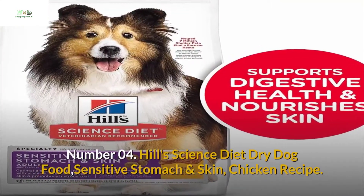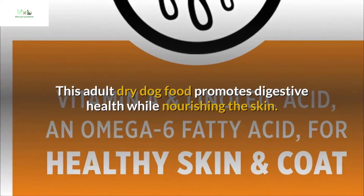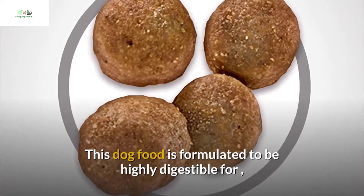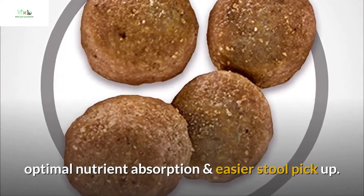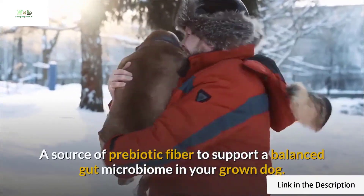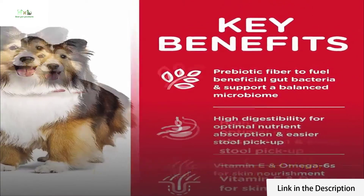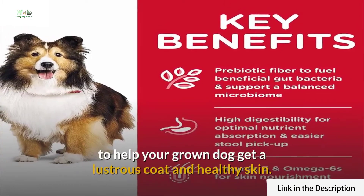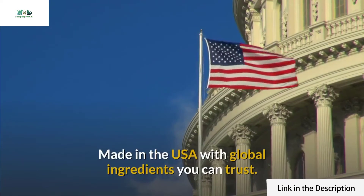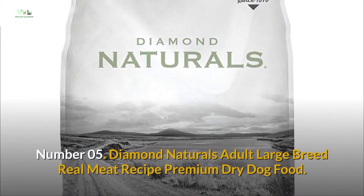Number four: Hill's Science Diet dry dog food, Sensitive Stomach and Skin Chicken Recipe. This adult dry dog food promotes digestive health while nourishing the skin. Formulated to be highly digestible for optimal nutrient absorption and easier stool pickup. A source of prebiotic fiber to support a balanced gut microbiome in your grown dog. Packed with vitamin E and omega-6 fatty acids to help your grown dog get a lustrous coat and healthy skin. Made with natural ingredients in the USA with global ingredients you can trust.